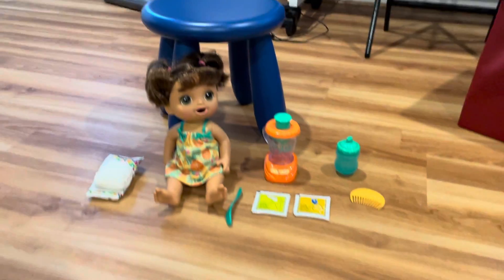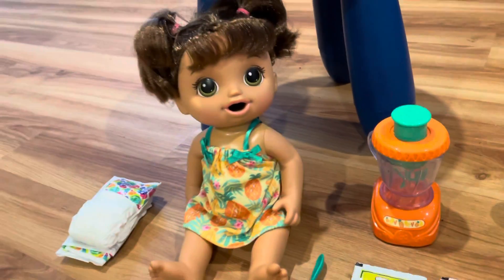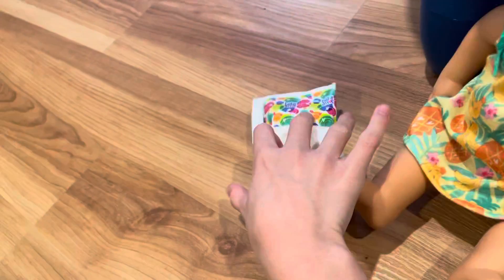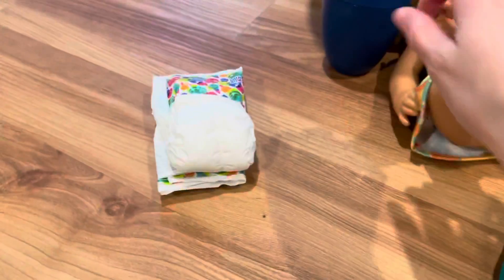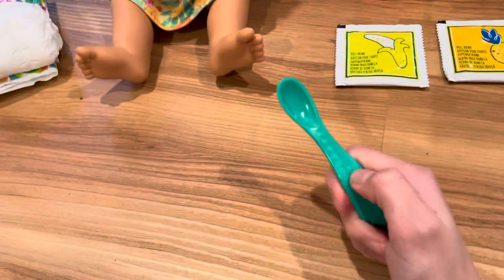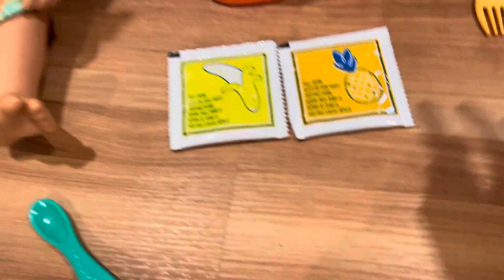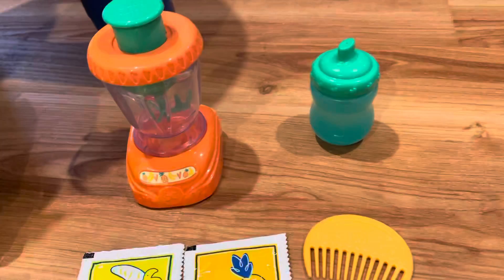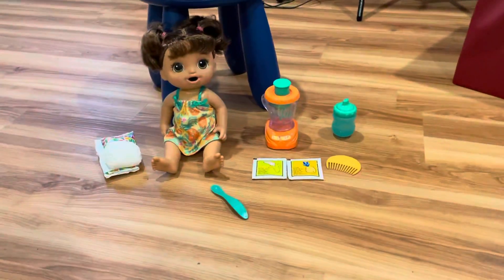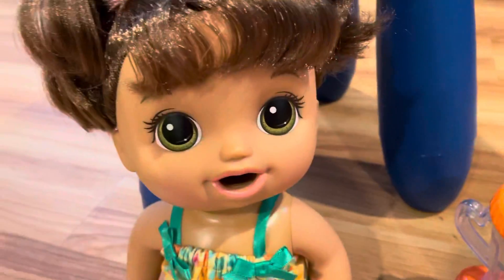Hi guys, welcome back to my YouTube channel! Today I got a new Baby Alive doll and her name is Noga. She has two diapers, oopsie daisies. She also comes with a spoon to feed her, banana food, pineapple food, a comb, a water bottle — and I already filled it up with some water — and a mixer. So now let's start the video. Hey Noga, what you doing?